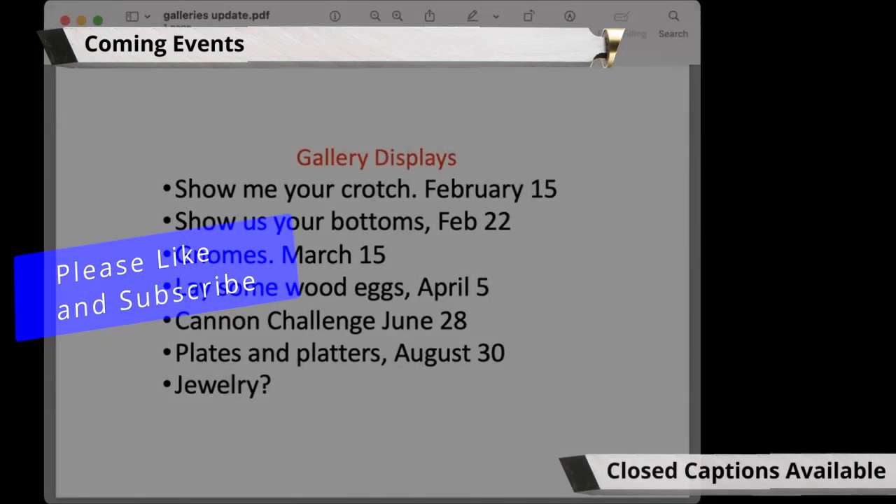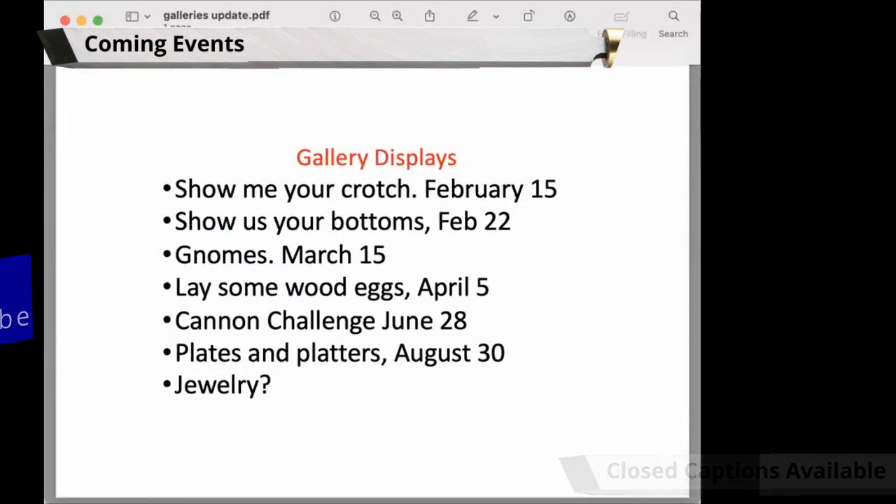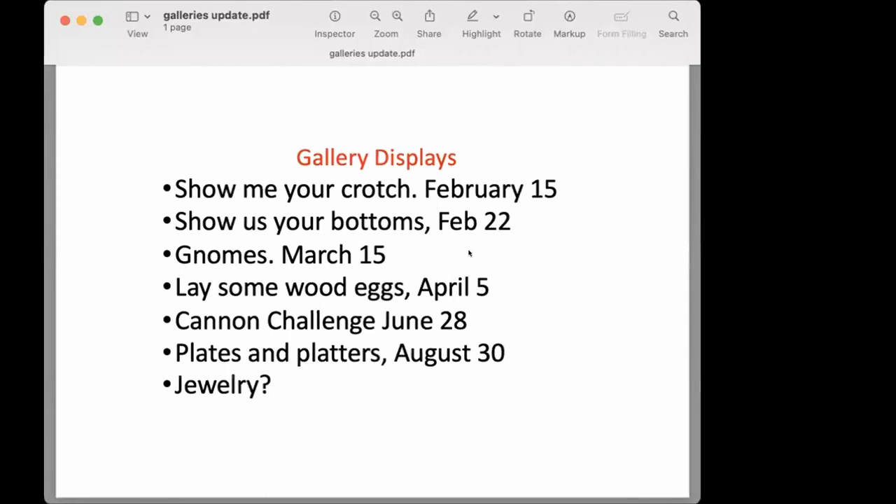I've got a couple mapped out here. We have 'Show Me the Crotch,' and that's going to be February 15th. Brenda brought up last week that we should see the bottoms. We showed a top of a piece, the profile of it and everything, but sometimes the art — or lack thereof — on the bottom affects the whole piece. So we're going to look at the bottom.